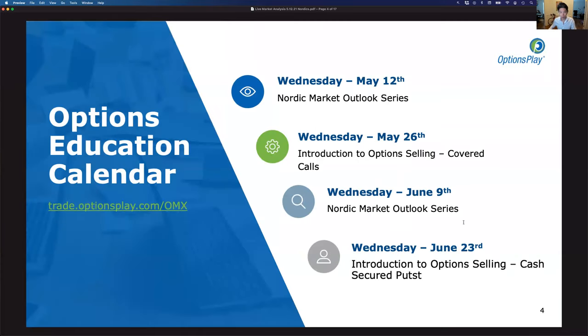Today is a market outlook series — we look at the broader markets, sectors, and individual trade ideas. Two weeks from today we're going to talk about covered calls, which will be an introductory session on options selling. Four weeks later we'll do cash secured puts. These are the two most popular strategies for selling options, and we'll go over each one in detail, show how to apply them to your portfolio, with another Nordic market outlook series in between.